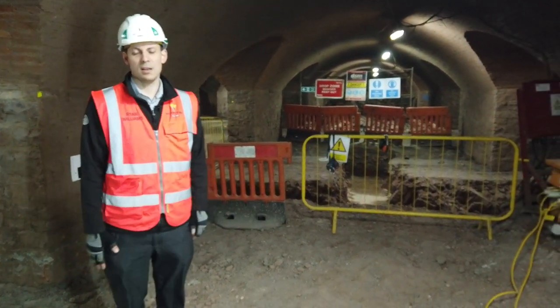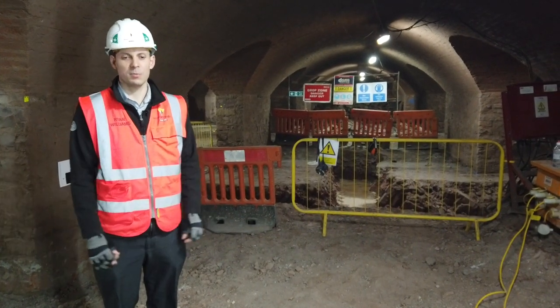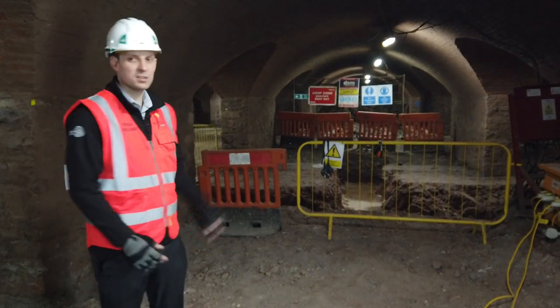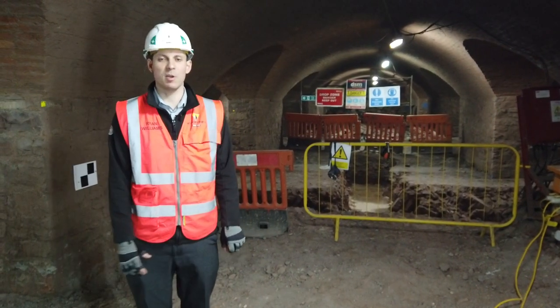This is the lowest cellar. For me, one of the most important parts of the project, because it's going to be home to some of the community facilities. We're going to have a recording studio and education spaces that are going to be open for all.